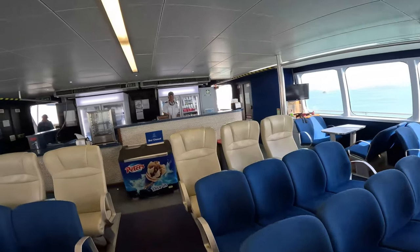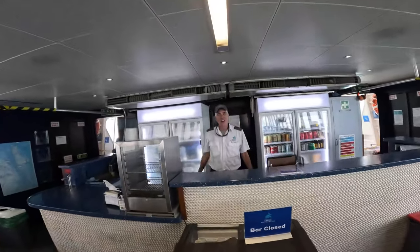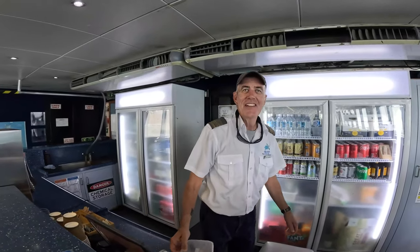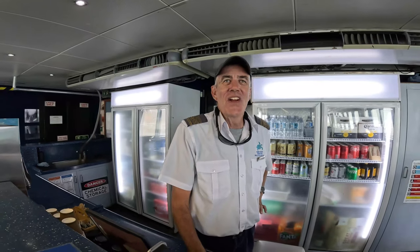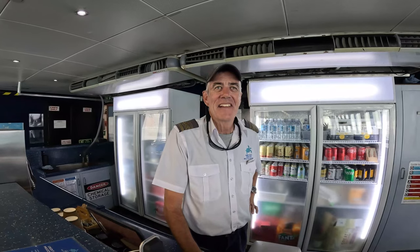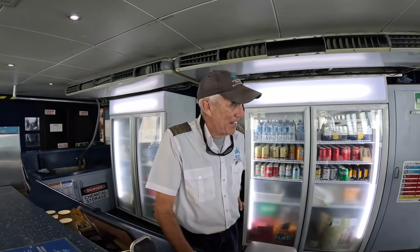We've been taken care of very well. I'm going to pop you on for a minute — his name is Glenn. I'm Mystery Man, that's my channel online. Glenn and his crew did a great job over here taking us to where we need to go. We're going to start working our way off of here — enjoy the rest of your trip!